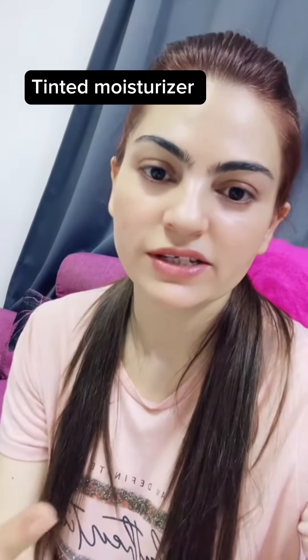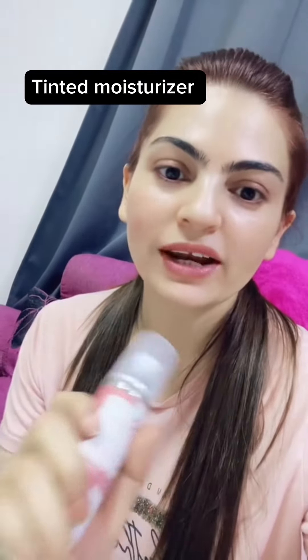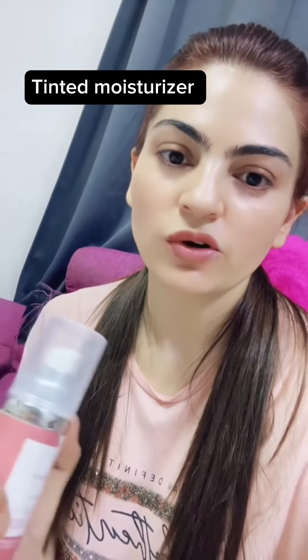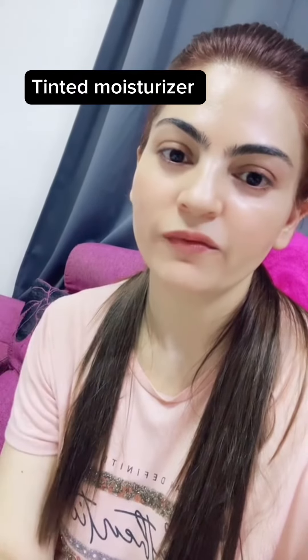The last one is tinted moisturizer. It hydrates your skin and gives some coverage, some glow, and some balm on your skin. You can customize it according to your needs — it has skin benefits and you can even make it yourself by adding a few drops of BB cream, CC cream, or foundation into your regular face moisturizer and mixing it. Your tinted moisturizer is ready! It's the best option for your summer skincare routine or daily skincare routine for very light, natural coverage and glow.